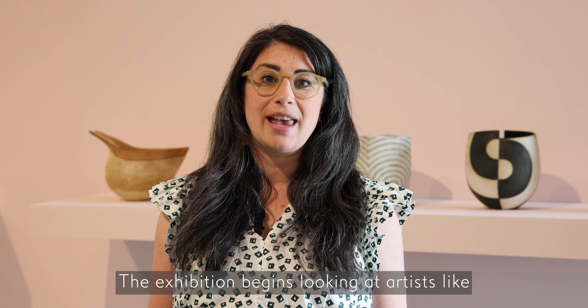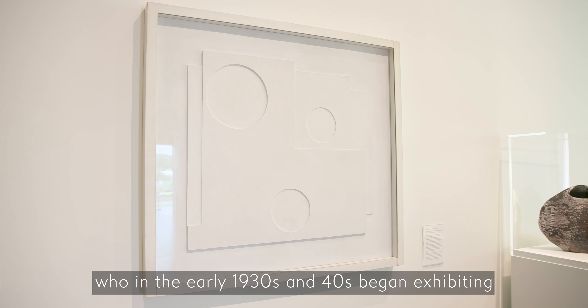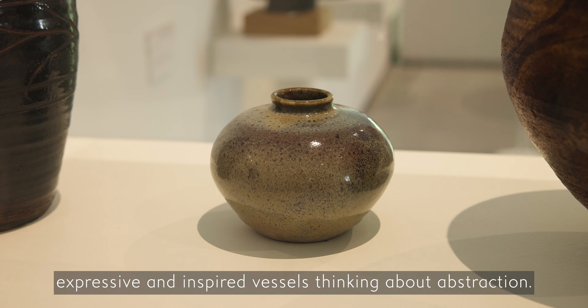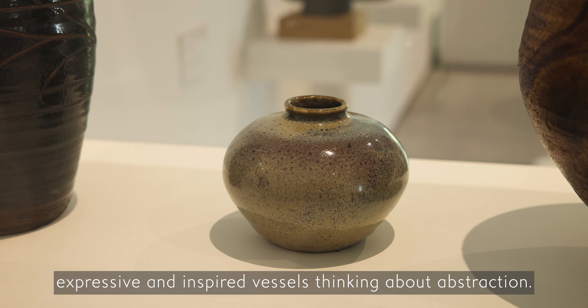The exhibition begins looking at artists like Barbara Hepworth and Ben Nicholson who in the early 1930s and 40s began exhibiting with ceramic artists, and they took inspiration from people like William State Murray who were making expressive and inspired vessels, thinking about abstraction.